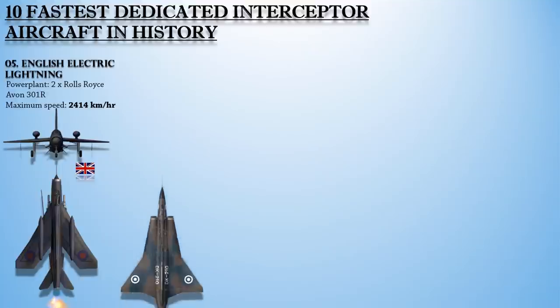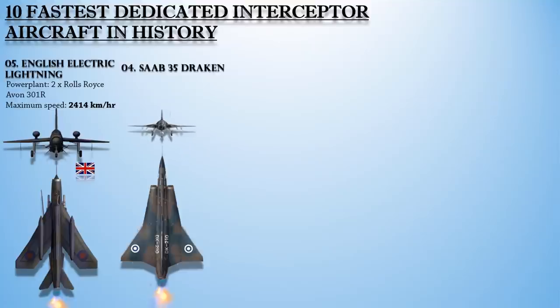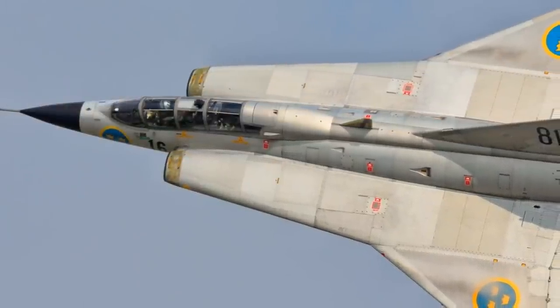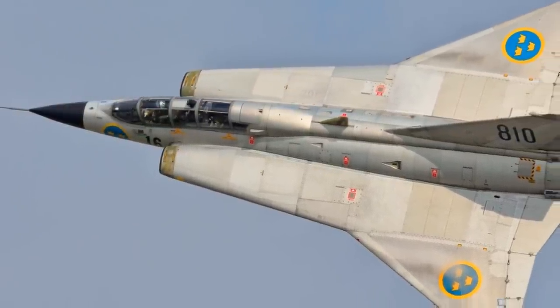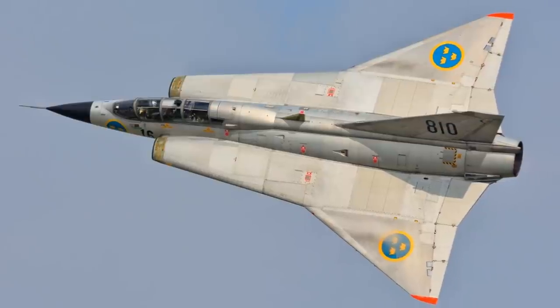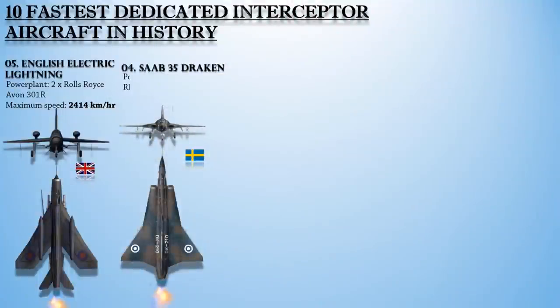At number 4 is the Saab 35 Draken, a Swedish fighter-interceptor developed and manufactured by Saab between 1955 and 1974. The Draken functioned as an effective supersonic fighter aircraft of the Cold War period. Even though it was designed as an interceptor, it was considered a very capable dogfighter for the era. Powered with a single Svenska Flygmotor RM6 afterburning turbojet engine, it can reach a maximum speed of 2,450 km/h or 1,520 miles per hour.